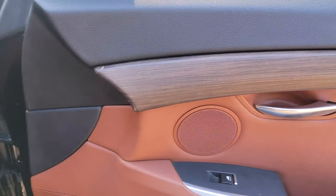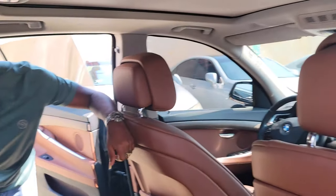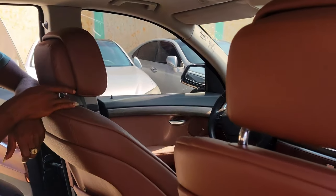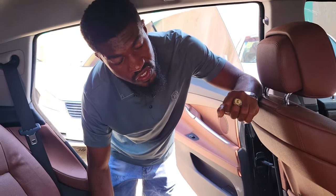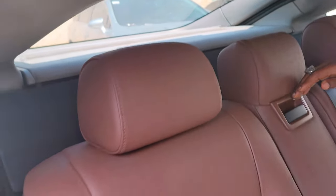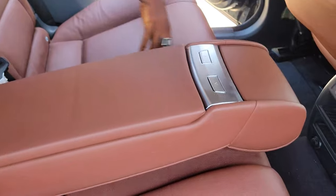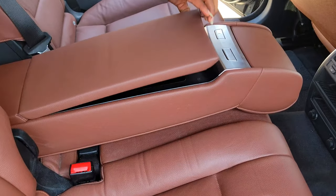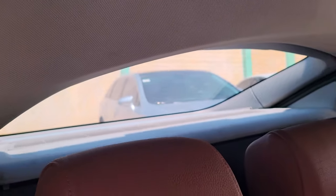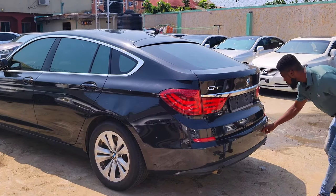It has a very powerful sound system — just like a theater. The headrests are automatic — not your regular headrests, they're power-operated, very soft and sweet. Three headrests with cup holders. It's built for luxury and comfort. Once the car is on, it has a back sunshade.